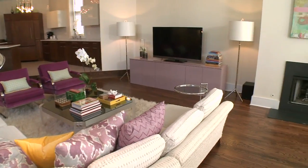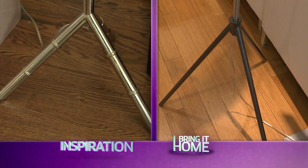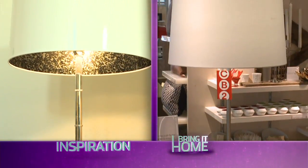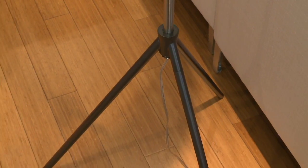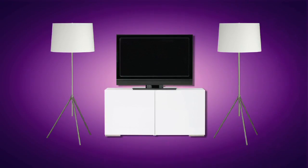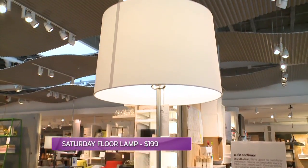Chris takes another look at my inspiration photo and points out a lamp that has the same shape as Nicole's high-end lamps. The base is a little bit bigger, but that could be perfect if we do a console that's not as wide — a bigger base would take up a little more space on either end, having them flanking the media piece. And with a price tag of $199 each, that's a whole lot of lamp for the price.